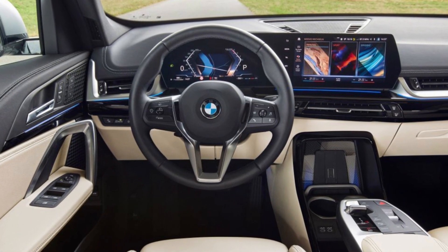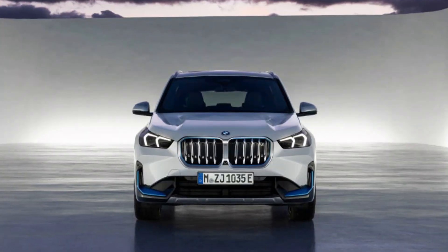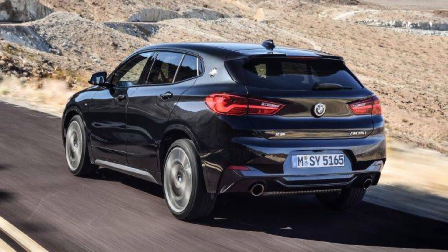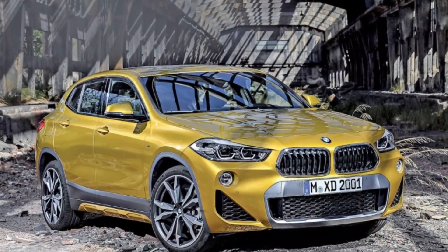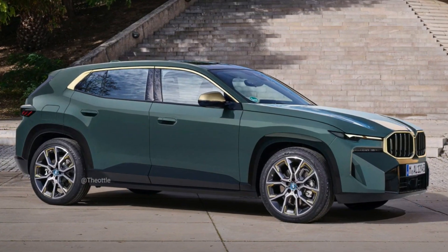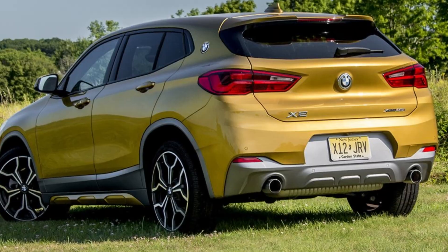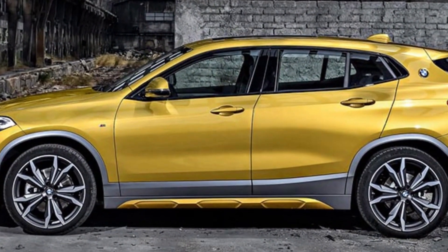And a leather-wrapped steering wheel. Fun Driving Experience: The X2 is a fun SUV to drive. It features a well-tuned suspension that gives it excellent handling and agility. The X2 is also powered by a turbocharged four-cylinder engine that provides good acceleration. Fuel Efficiency: The X2 gets an EPA estimated 24 miles per gallon in the city and 32 miles per gallon on the highway, making it a great choice for drivers who want a fuel-efficient SUV with a sporty design and a luxurious interior.